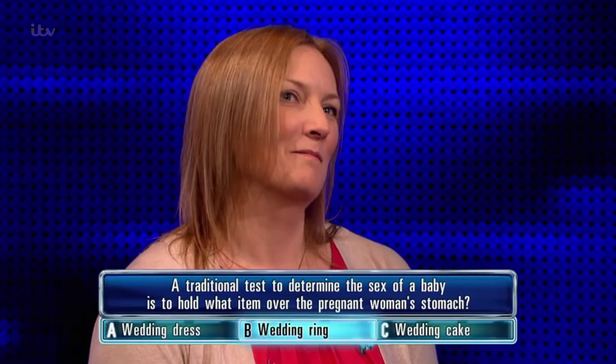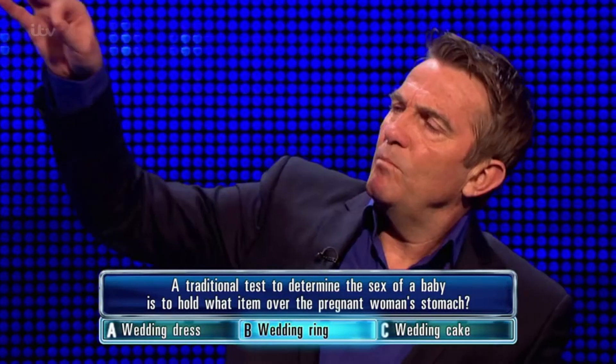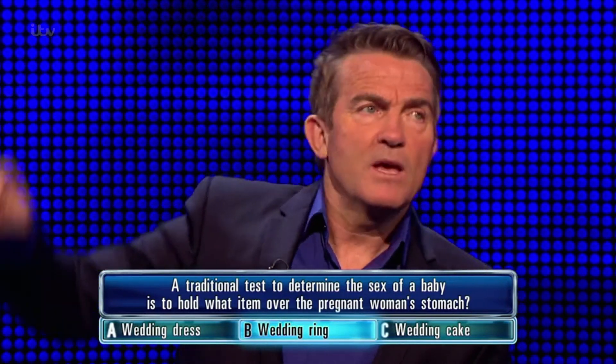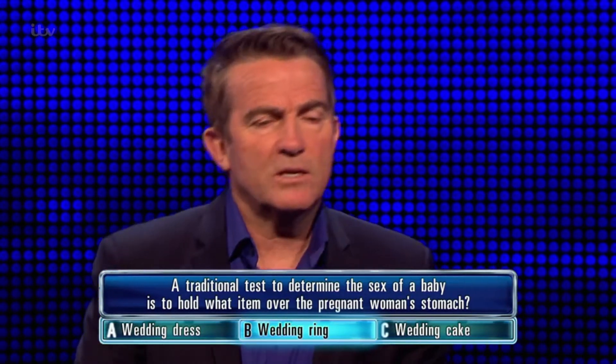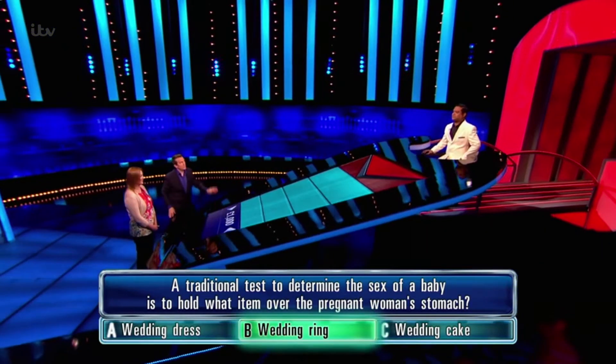You've put wedding ring. Yeah. I can't imagine holding a bit of cake over a stomach. On a piece of cotton, isn't it? And see which way it turns. Correct answer is... Absolutely. Step close to home. Well done. Wedding ring it is.